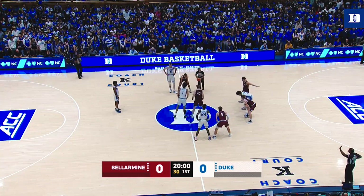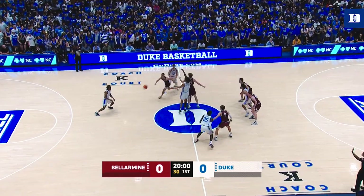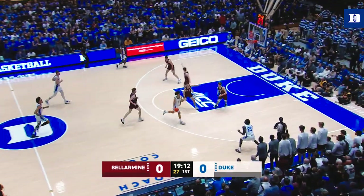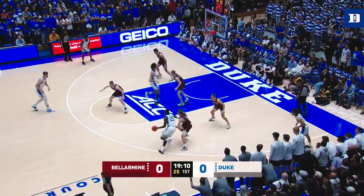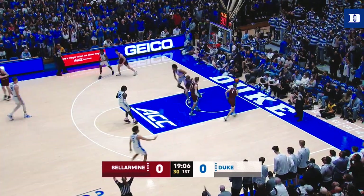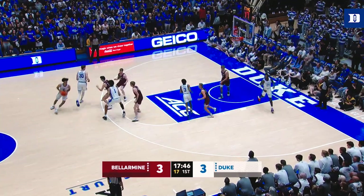92-58 was the win for Duke against Delaware on Friday. Now Bellarmine is in town and we're off from Cameron. Tyrese Proctor has been playing a whole lot better the last couple of games early on in his career. Filipowski again — strikes it — but a contested deep three is an air ball at the end of that possession.